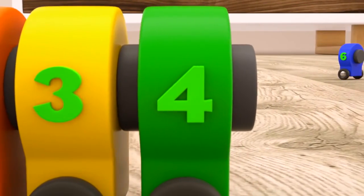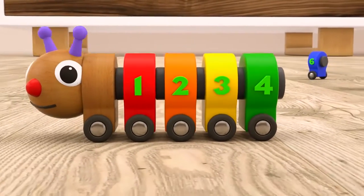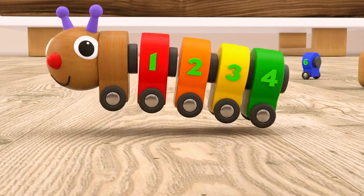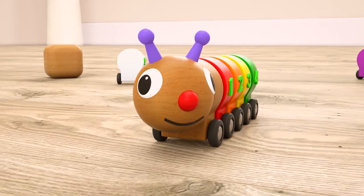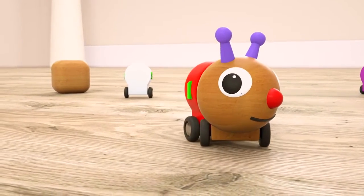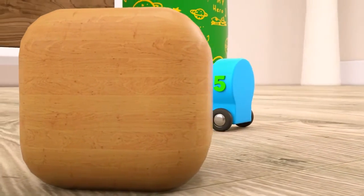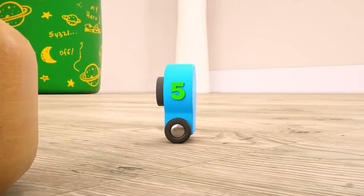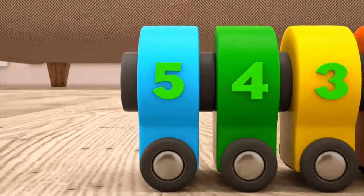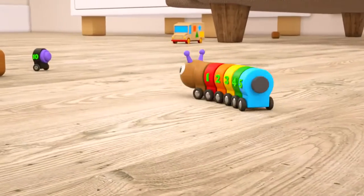And the next one is green number four. Great, we have managed to collect four parts so far. So where is number five? It's not on the right. It's not on the left either. Here it comes, hiding behind the brick. Light blue number five. Okay, we have collected five parts.